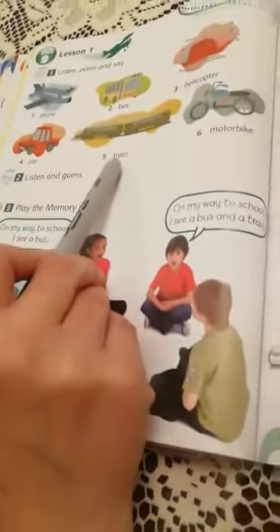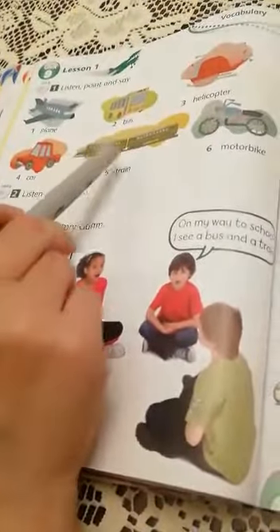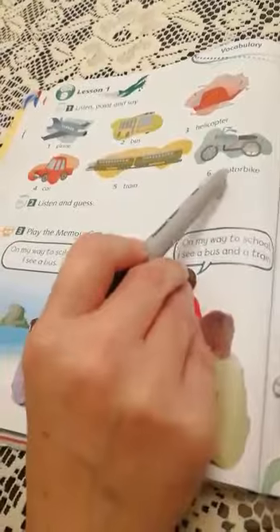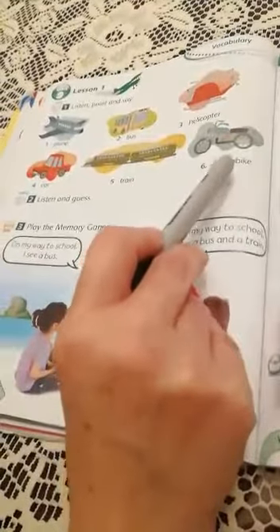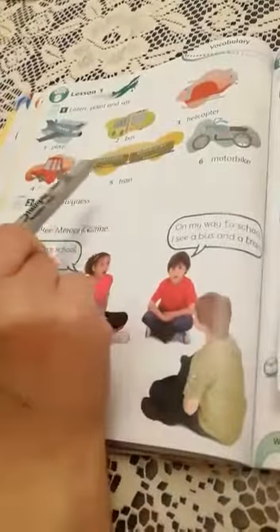Number five — it's a train. A train is two connected vehicles that run along the railroad or the railway. Number six — it's a motorbike. A motorbike doesn't have four wheels; it only has two wheels, and it's used to transport people from one place to another.